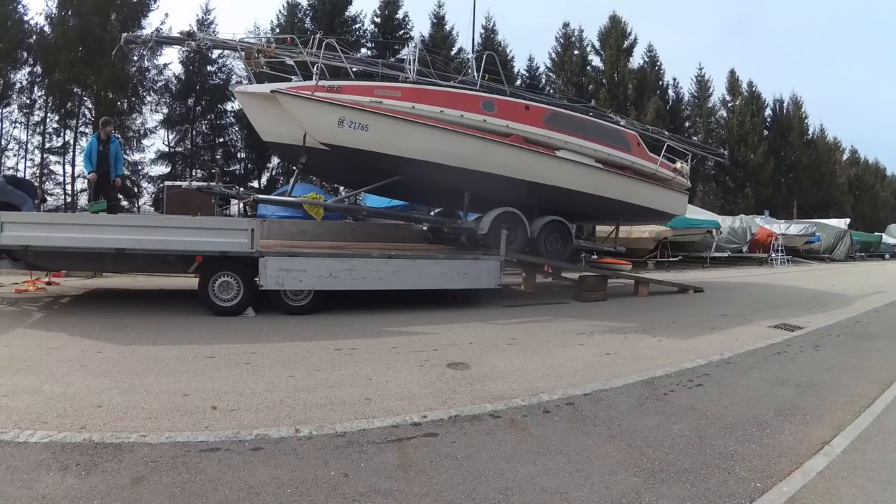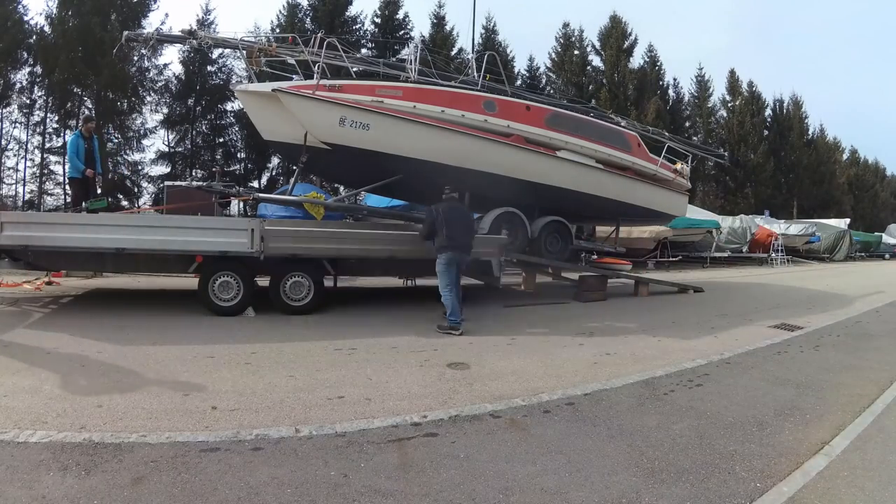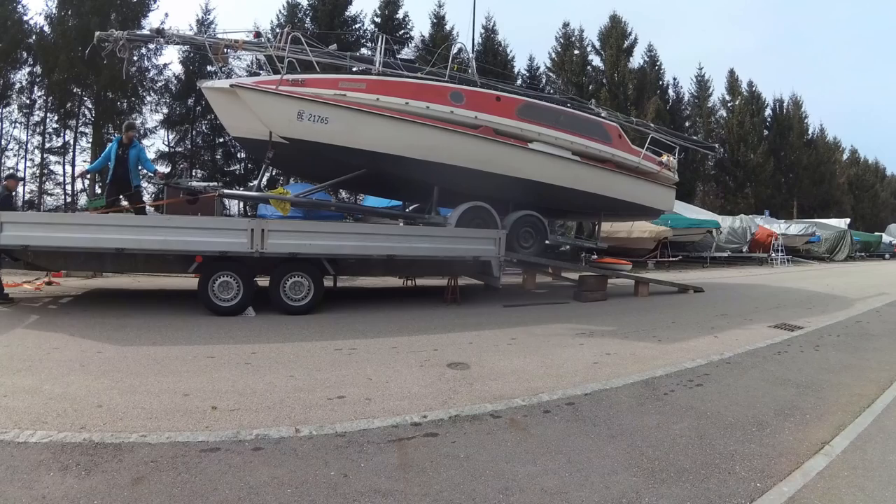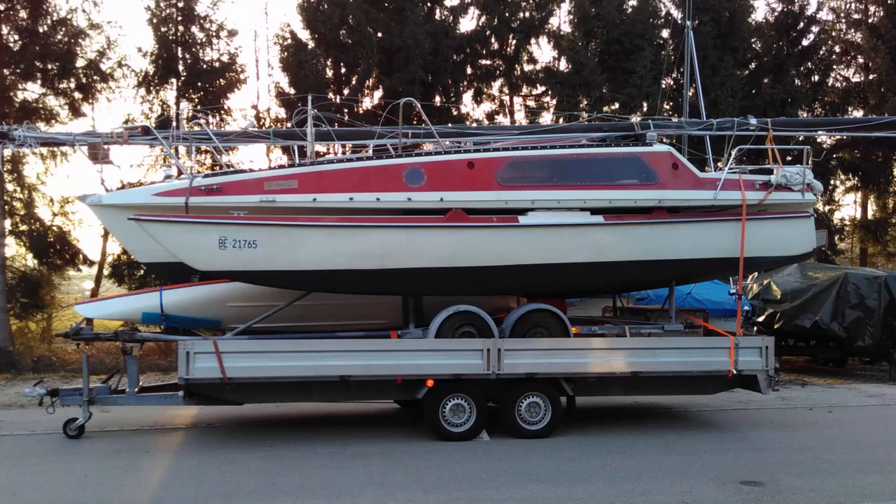I really want to thank my father and René for helping me load the boat on the trailer and preparing everything for the transport. Without their help, this project wouldn't be possible.